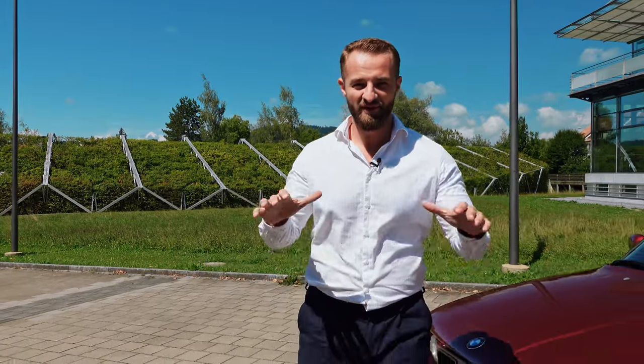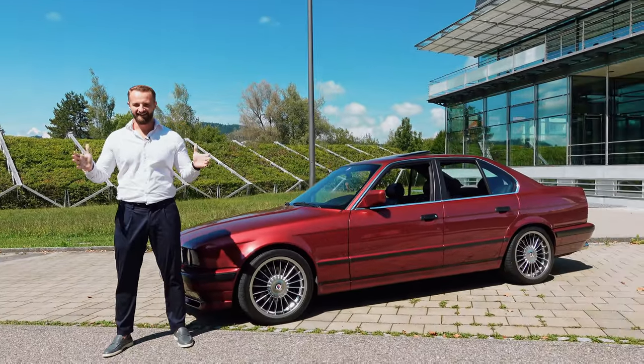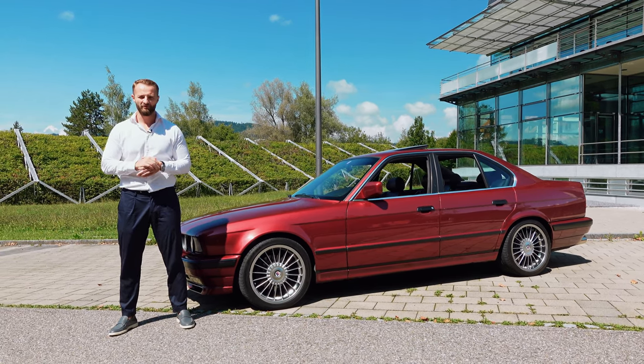Ladies and gentlemen, welcome to Drive. Today we have a very good car of a good friend of mine, which is a BMW E34 from the 1990s. We all know what the car is about — a true BMW classic.